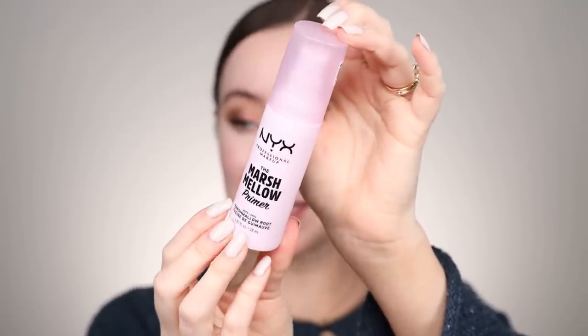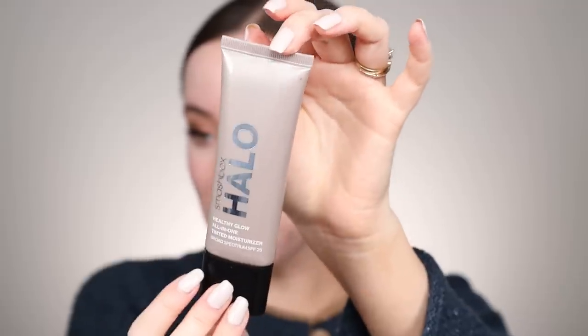For primer, I wanted to revisit the NYX Marshmallow Primer. This went viral for a minute — I tried it, really liked it, and then it didn't stick in my routine, so I'm applying this all over the face. I also came across my Smashbox Halo Healthy Glow All-in-One Tinted Moisturizer in the shade Fairlight. I tried this a long time ago, really liked it, and then just kind of forgot about it. There are so many things like this in my collection — it's honestly a shame because I remember it being really good.